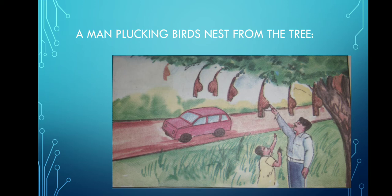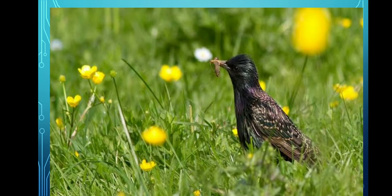Panaja will ask: don't they harm our fields? Rangappa says: no, child. On the other hand, these birds are very helpful. They eat the insects which protects the crops. It helps to grow the crops.